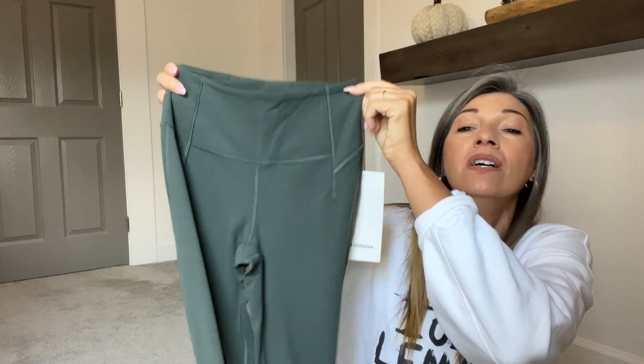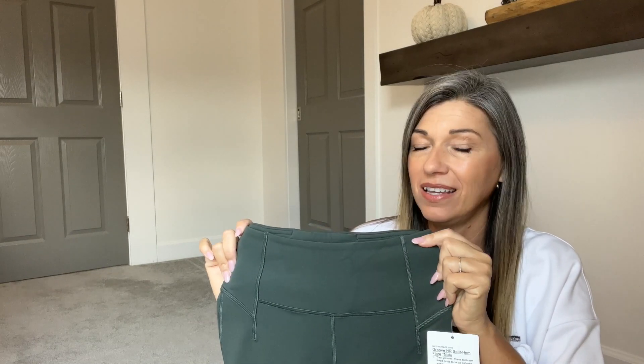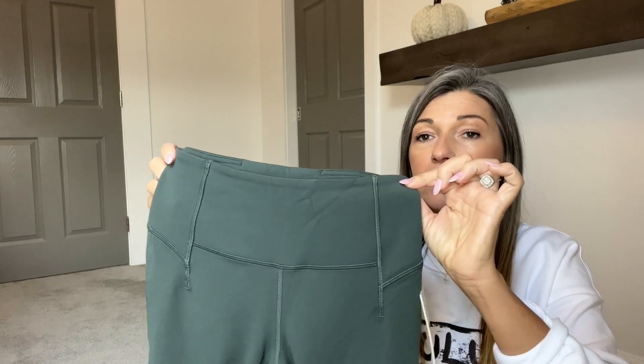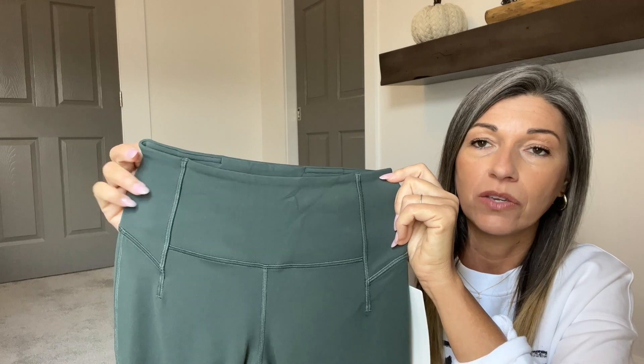Next up, I picked up the Groove High Rise Split Hem Pants in Nulu, also in the color Smoked Spruce. These are basically the groove pants we've been loving since last year — very similar, but not exactly the same. There are some definite differences, and I actually really like them. Let me show you what those differences are.